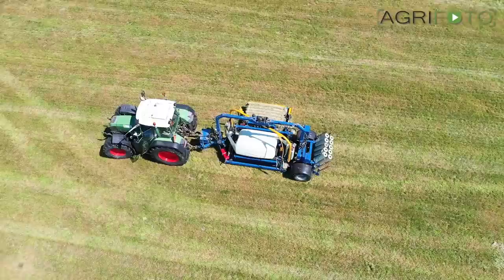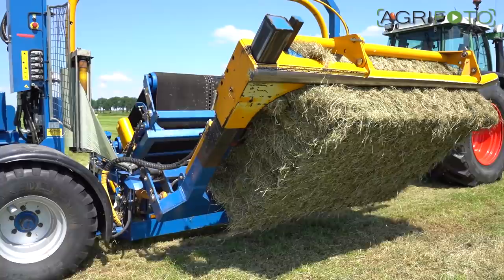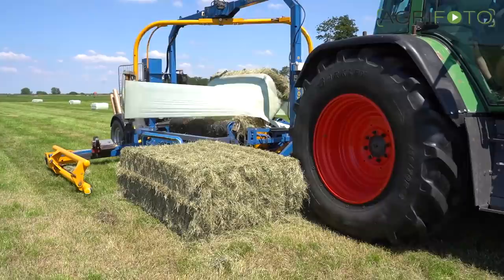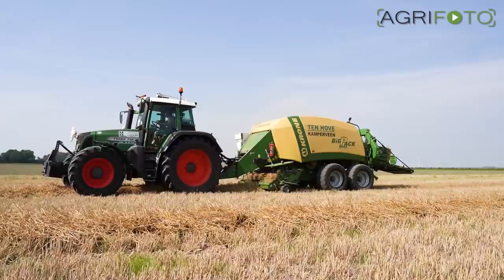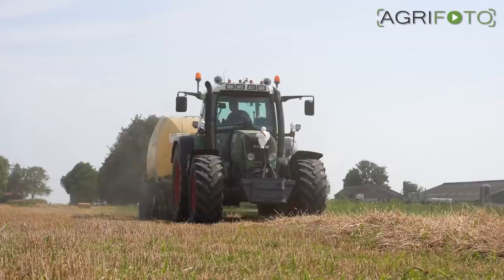The bales are wrapped using a Göweil wrapper behind the Fendt 712. The company doesn't specialize in straw baling, but a small amount is baled for the home farm and some customers. The Krone is being used with all knives engaged to chop the straw as fine as possible so it can be used as animal feed.